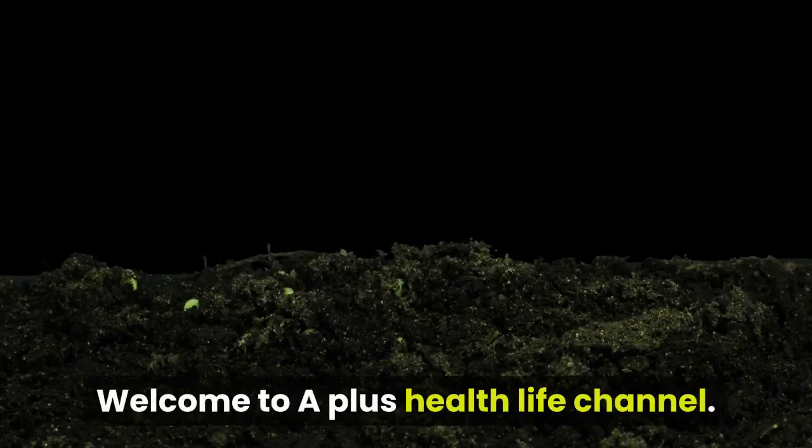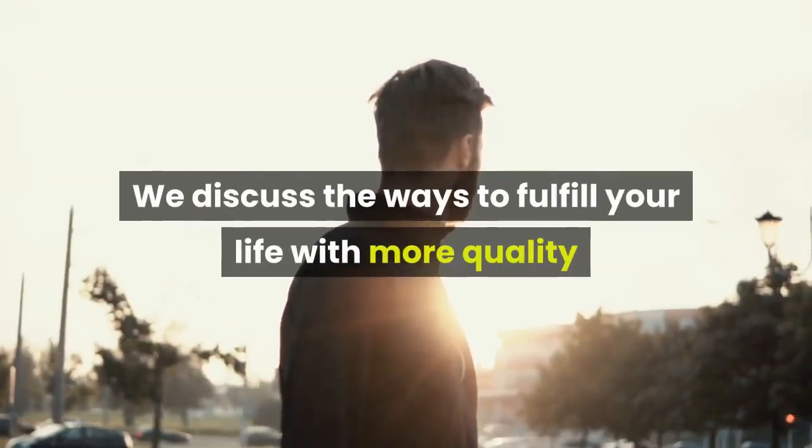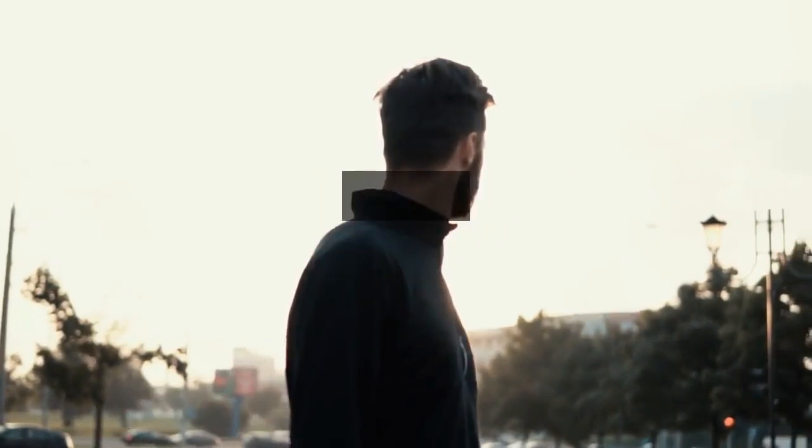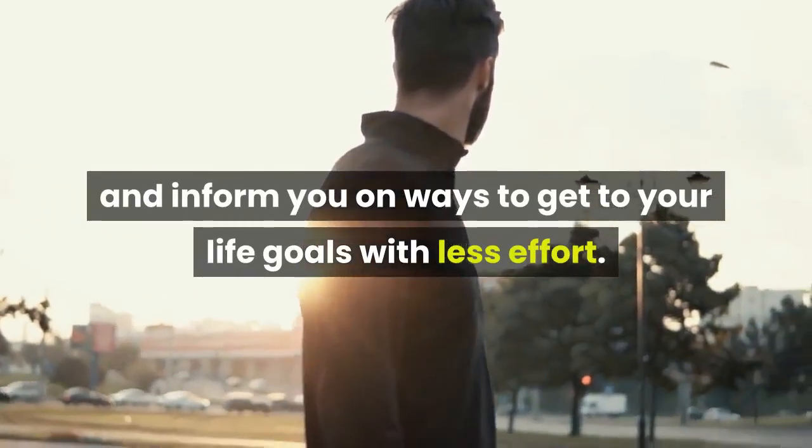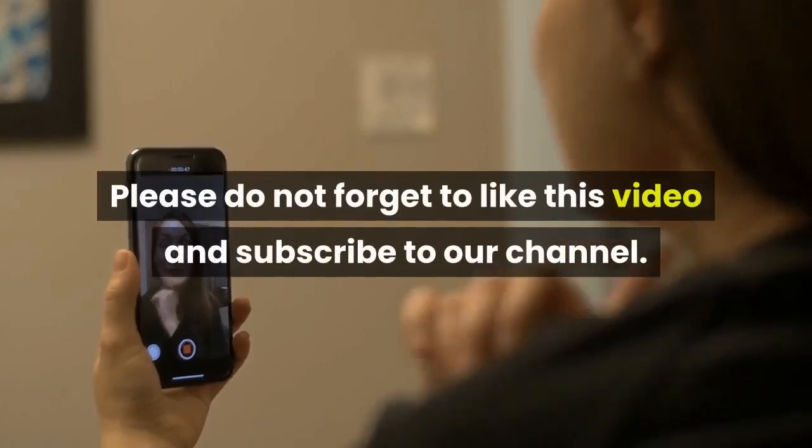Welcome to A Plus Health Life channel, where we discuss ways to fulfill your life with more quality and inform you on ways to get to your life goals with less effort. Please do not forget to like this video and subscribe to our channel.